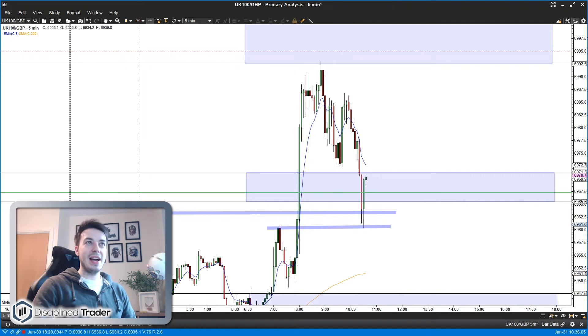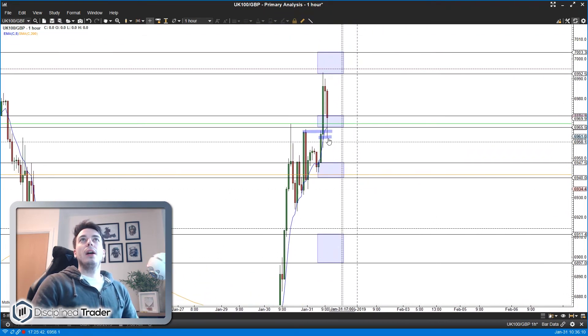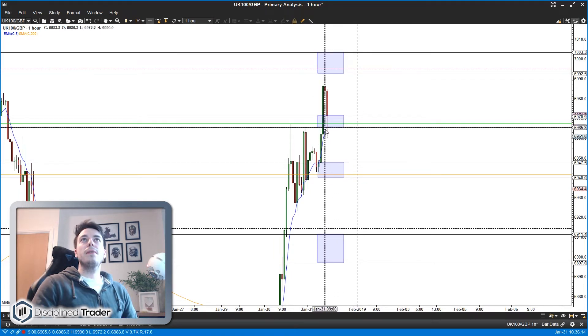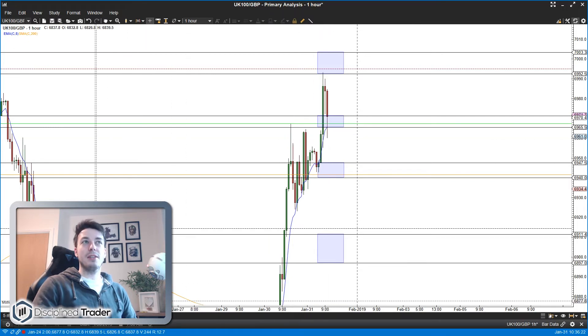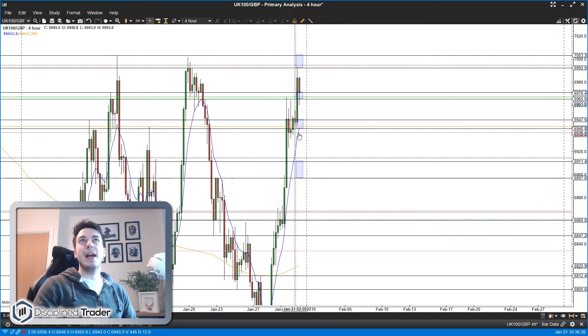Adding to that, going up to the hourly chart: this is the first test of the ATMA since we broke above it. It has poked through which isn't ideal, but it is still the first test. On the four-hour chart we're actually nowhere near the ATMA, so we're still very bullish on that chart as well.